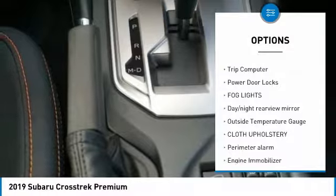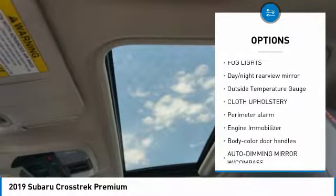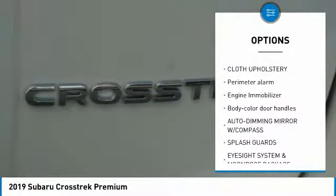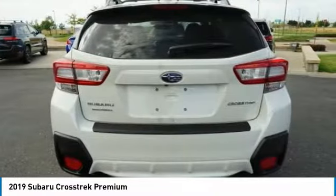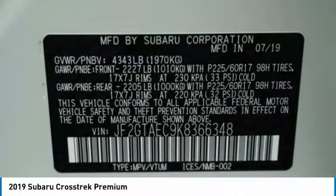Leather-wrapped steering wheel, trip computer, power door locks, fog lights, day-night rear-view mirror, outside temperature gauge, cloth upholstery, perimeter alarm, engine immobilizer, body color door handles.